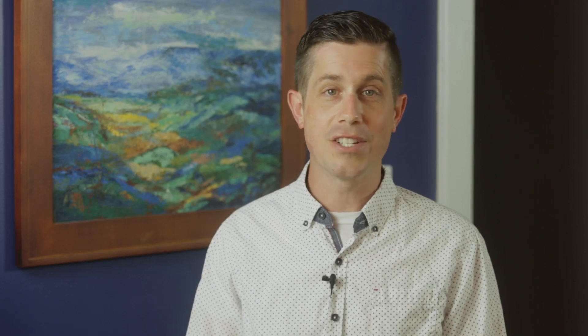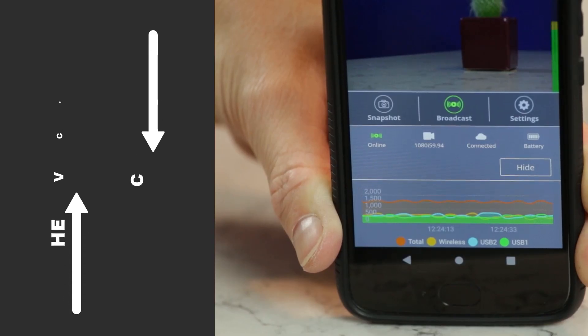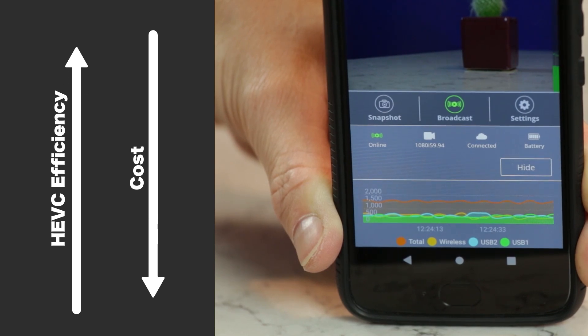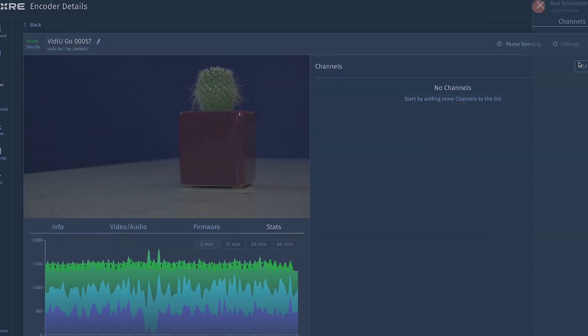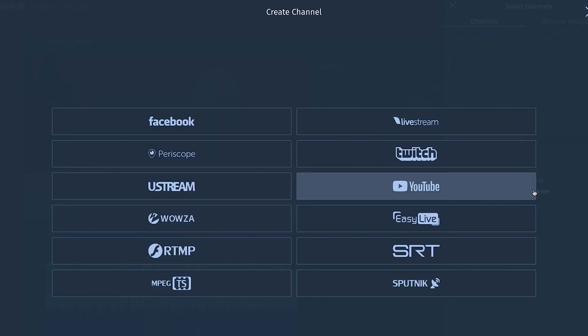By streaming to Core in HEVC and transcoding it, you save a ton of data on the uplink and deliver the same high-quality video to your audience. Core can also stream to multiple platforms at the same time — Twitch, YouTube, Facebook, custom RTMP, and many more are all supported.